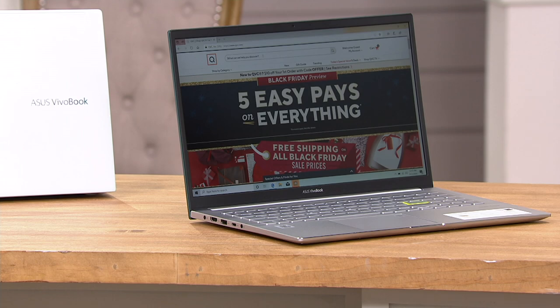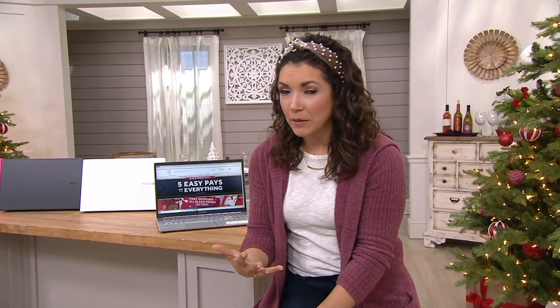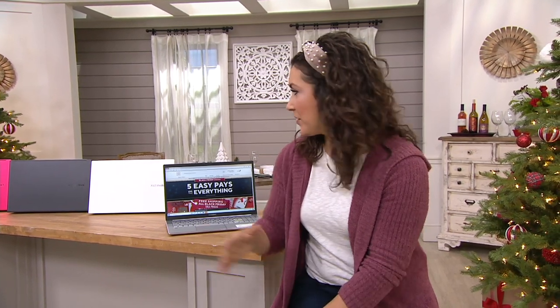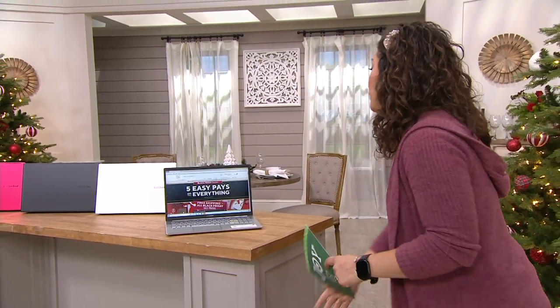Item number E234353 if you want to start shopping. You get this dependable laptop that's going to do what you need when we need to connect. You've got the webcam, the backlit keyboard, and an easy on-the-go size. Your office can now be wherever you are, and virtual learning can be wherever you are. We've got a couple of colors to choose from.